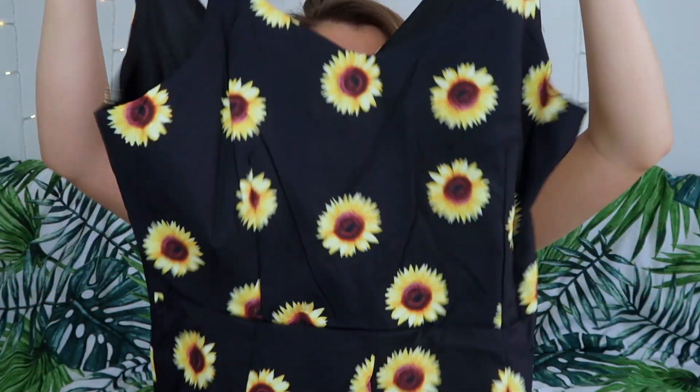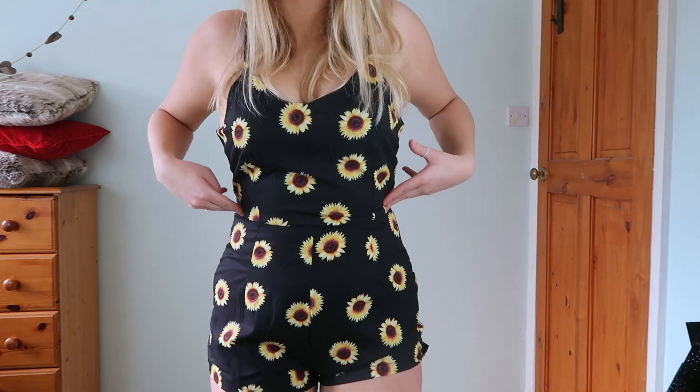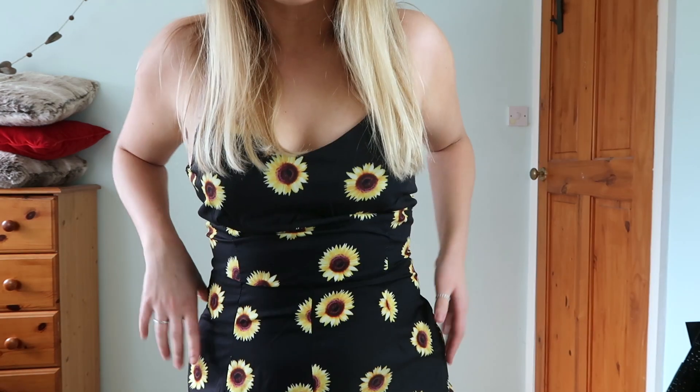The next item I got was this really cute sunflower playsuit — I'm a sucker for playsuits. This one was again in a medium and I paid £9.23 for it. It's a zip-up one with no tacky sewing. It feels quite good material and may be a little bit see-through, but it's got a bit of netting in the front so it won't be completely see-through. It has adjustable straps. It comes in at the waist and goes back out — it looks really nice on. Very happy with this one.